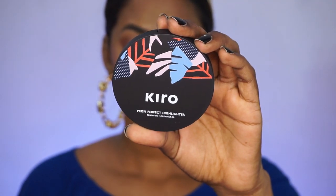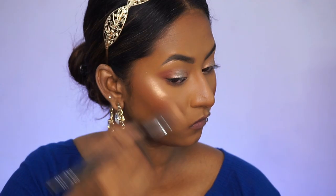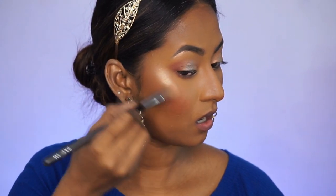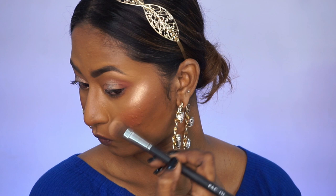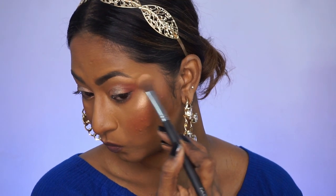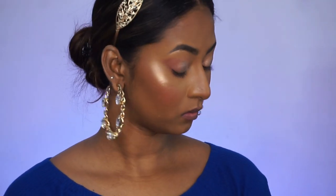I'm topping up my highlighter using the same product, but this time picking up the shade Sandy Rose, which is the lighter shade from the Duo. I'm applying that on top of the cheekbones as well as the brow bone — you can see how much of a blingy effect it adds to the cheeks. It's very finely milled so it doesn't accentuate texture, but adds a beautiful glassy finish to the skin.